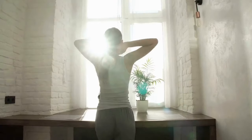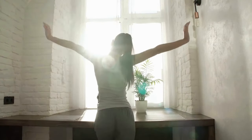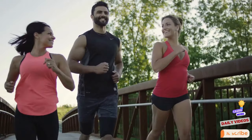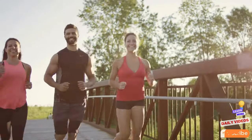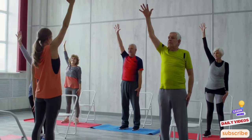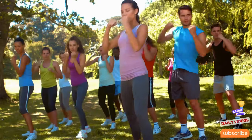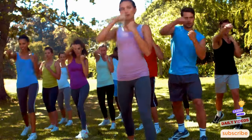Imagine waking up each day with more vitality and a youthful spring in your step regardless of your chronological age. What if the secret to such enduring vigor doesn't lie in expensive serums or invasive treatments, but in simple effective exercises that not only keep you fit but significantly dial back the aging clock? Welcome to the transformative power of anti-aging exercises — the 10 most anti-aging exercises that will make you live longer, designed to boost your longevity and enrich your life.